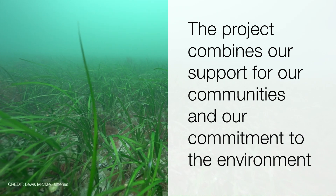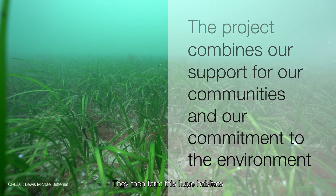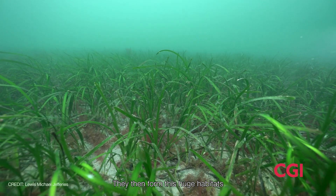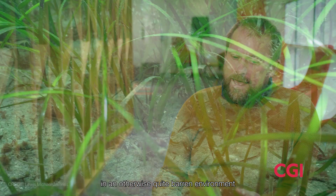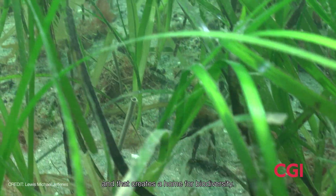Seagrasses are flowering plants that live in the oceans — they form huge habitats covering large areas of the seabed. Seagrass is important because it creates a three-dimensional habitat in an otherwise quite barren environment, and that creates a home for biodiversity.